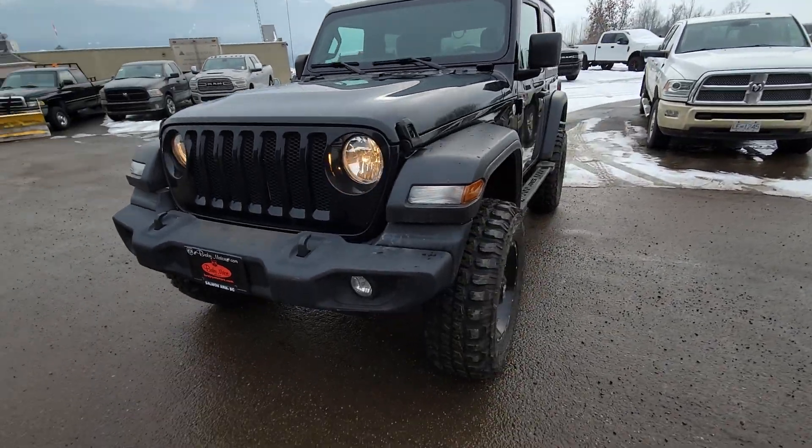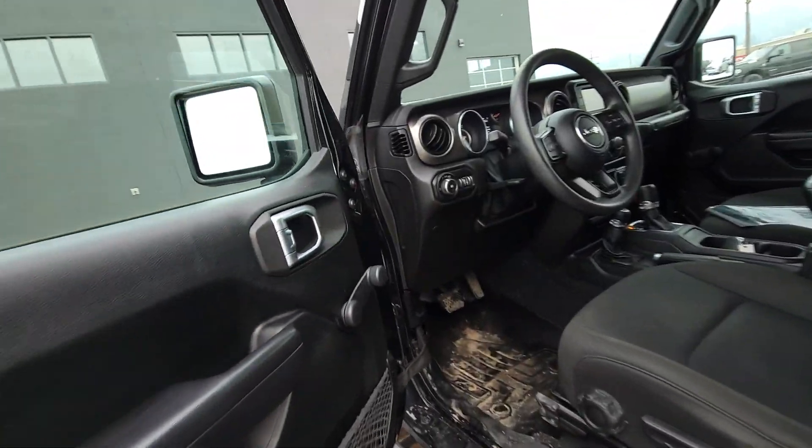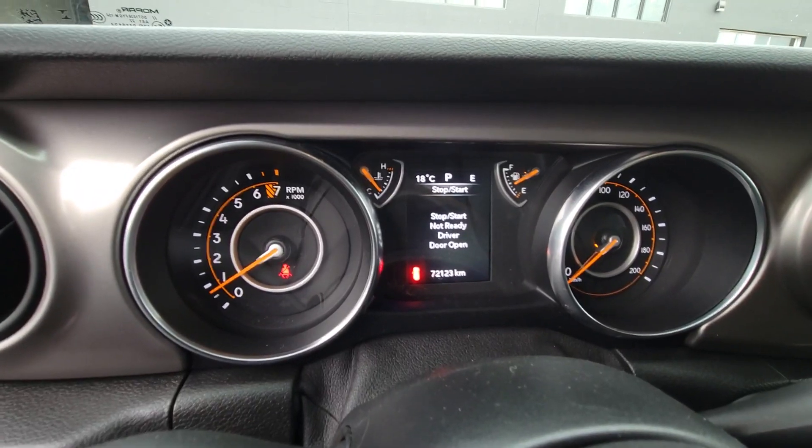I'm just going to give you the exact kilometers here in just a moment. So we've got 72,123 kilometers on it at this moment.